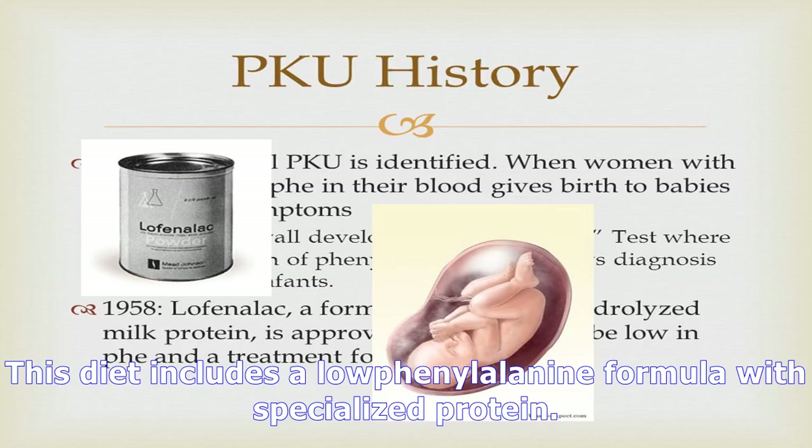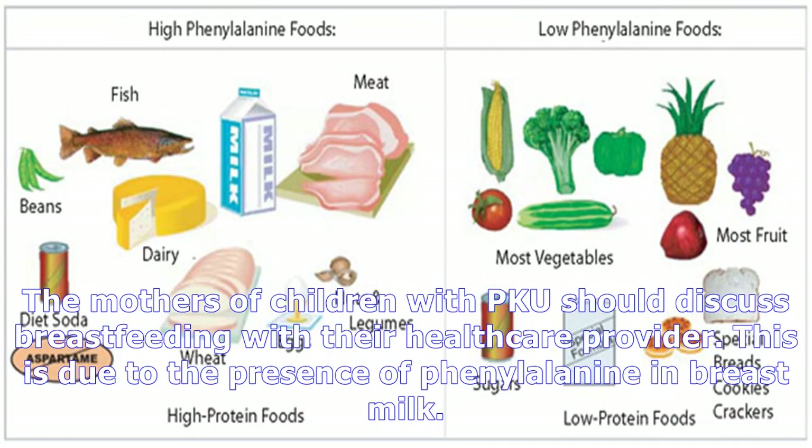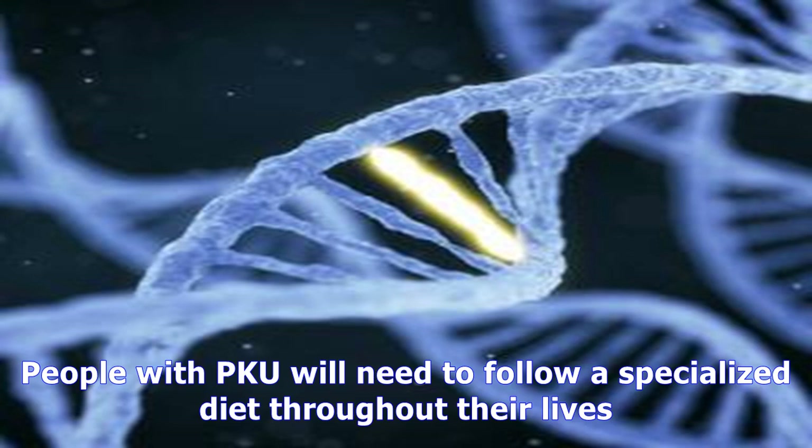Once PKU is diagnosed in an infant, their phenylalanine levels will need to be tested weekly or more frequently until the age of one, if the medical situation requires it. Twice monthly testing is usually recommended during childhood or as needed, depending on a doctor's recommendation. Continued testing into adolescence and adulthood is discussed later in childhood. A special PKU diet has to be followed to make sure that phenylalanine levels do not get too high.